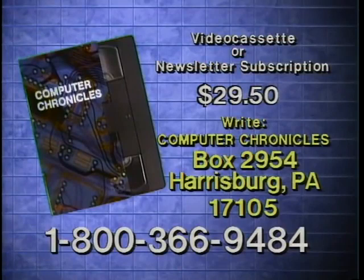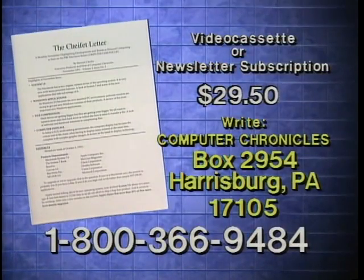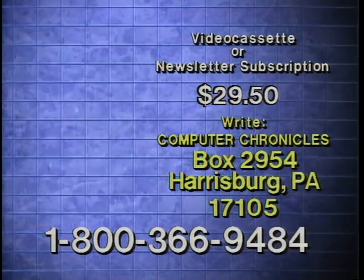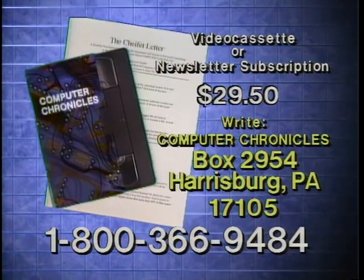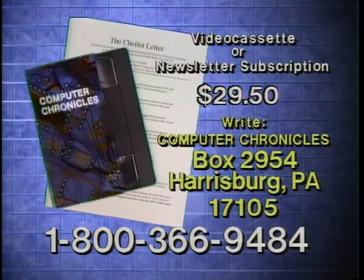Videocassette copies of this program are available. Computer Chronicles also publishes a companion newsletter containing details on products demonstrated, plus background information on program topics. To order a videocassette or a subscription to the newsletter, call 1-800-366-9484 or write Computer Chronicles. Please specify program subject for tapes.